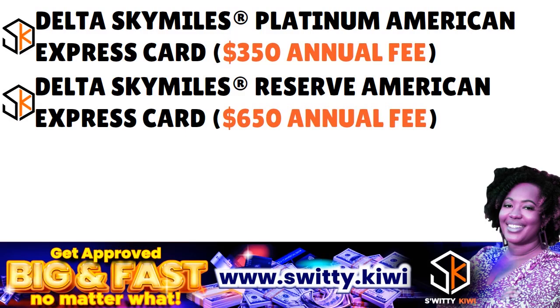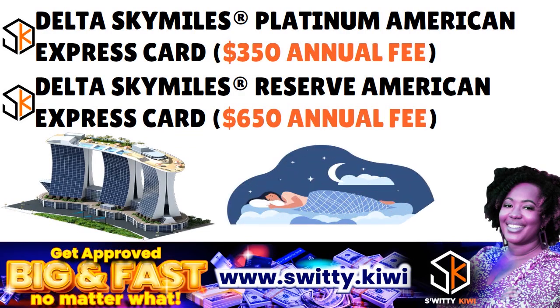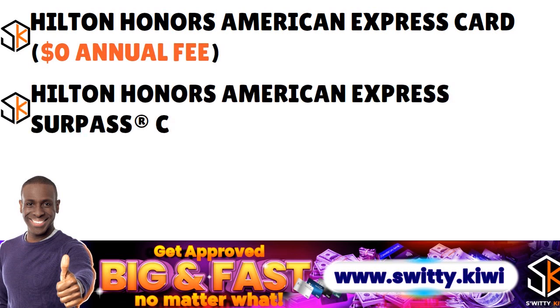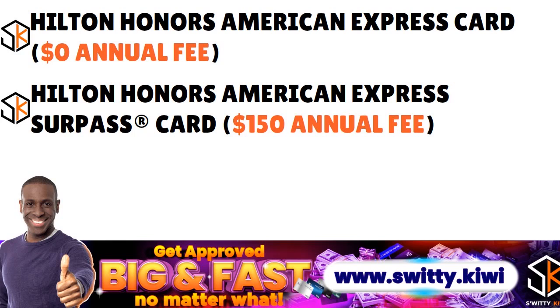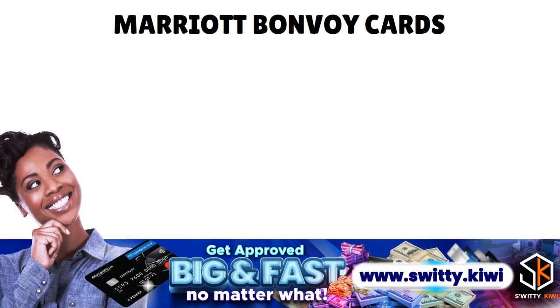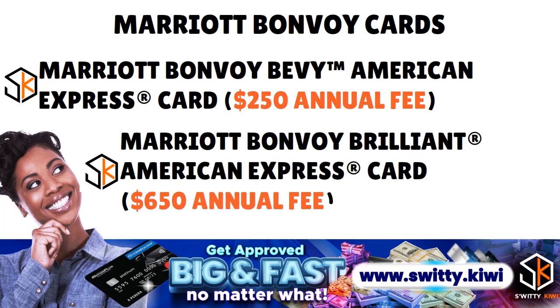The Hilton Honors cards are designed for Hilton loyalists, offering perks like room upgrades and free night stays. The Hilton Honors card has no annual fee, the Surpass carries $150, and the Aspire carries $550. The Marriott Bonvoy cards offer status rewards and perks at Marriott hotel properties — the Bonvoy card carries a $250 annual fee and the Bonvoy Brilliant carries $650.